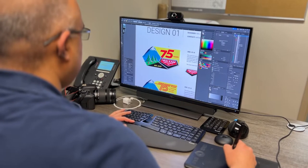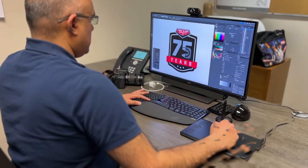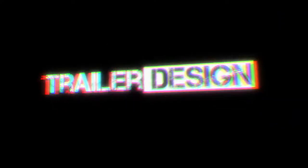After brainstorming ideas and concepts, we began creating designs that would echo our story of being a three-generation BC family-owned business. The final commemorative logo had to be unique, but still complementary alongside our current Van Cam logos.